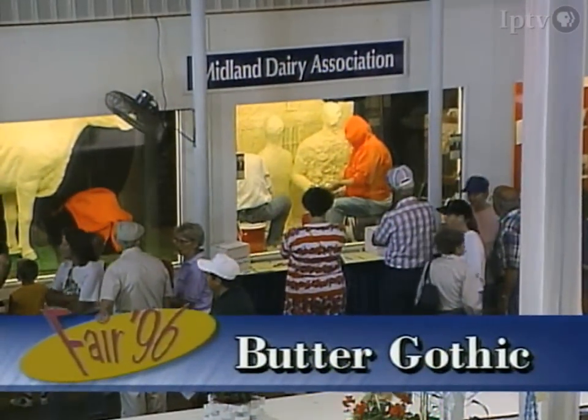Butter sculptures have been a part of the agriculture building's displays for decades, and sculptor Duffy Lyons has created most of them. This year presented her with a very special challenge, however. In honor of the state's sesquicentennial, it was decided to give a buttery third dimension to Grant Wood's American Gothic. Peter Hamlin reports.